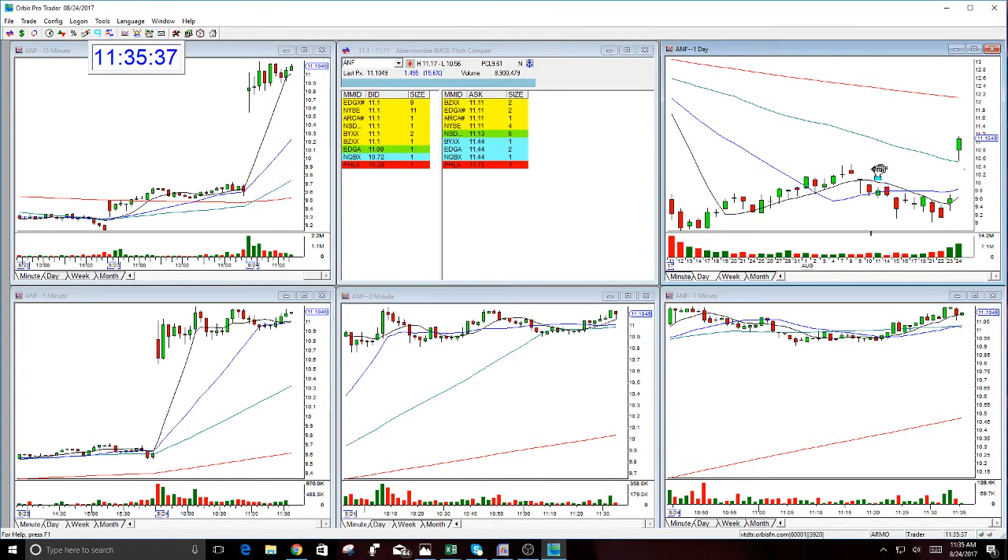Good morning everyone and welcome. This is Melissa Armo with the Stock Swoosh. Actually looks like it's afternoon almost. I'm reviewing here A&F. This looked like a good long here late — saw this late.